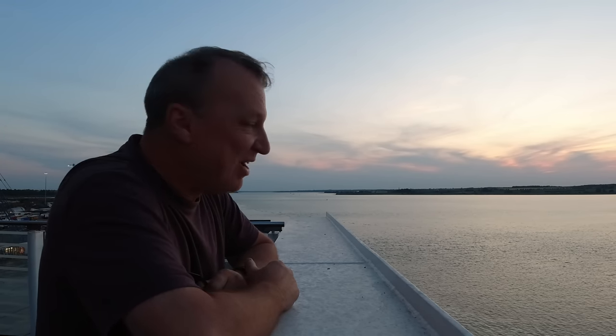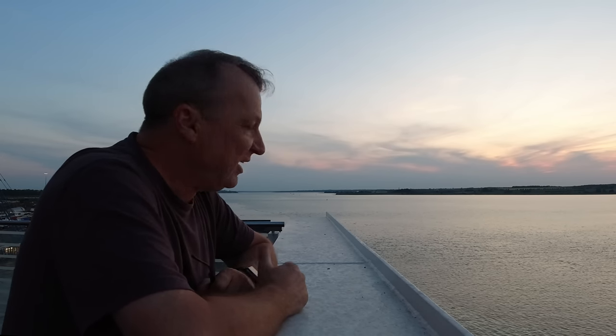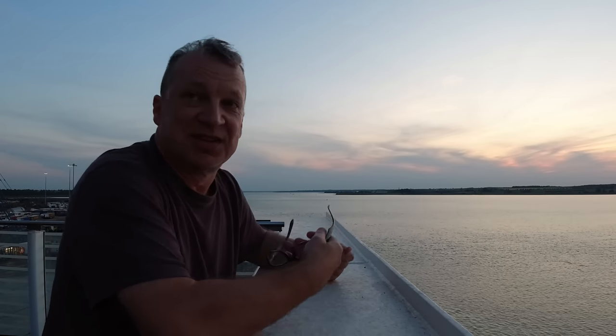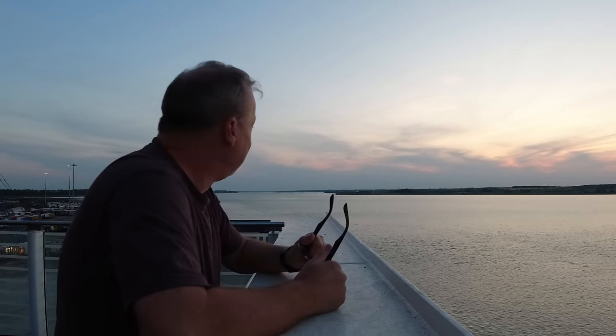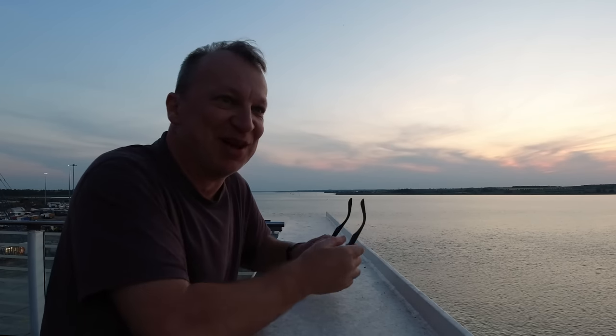The sun's pretty much going down now, skewed a little bit by the haze. But it's quarter past nine in the evening and I'm still standing out here with my t-shirt on, looking forward to a beautiful calm crossing — I can't imagine it's going to be rough, not in this weather.